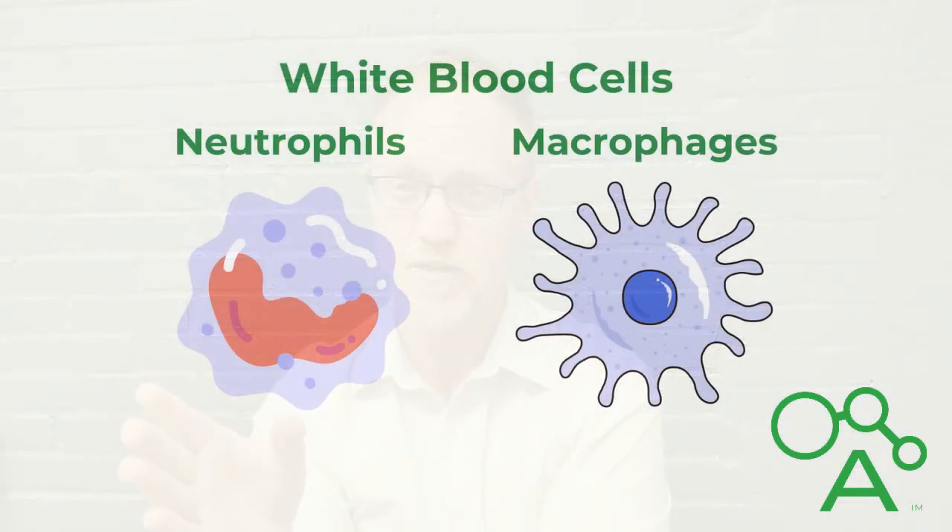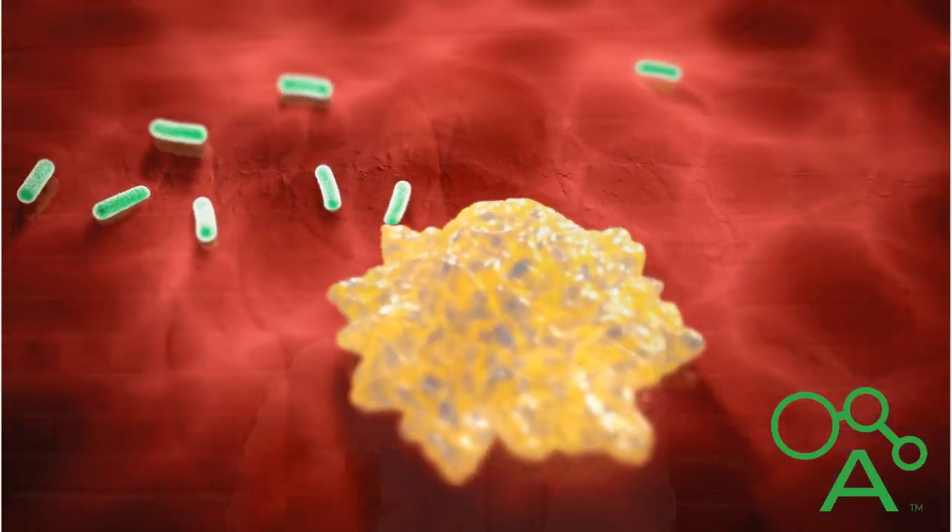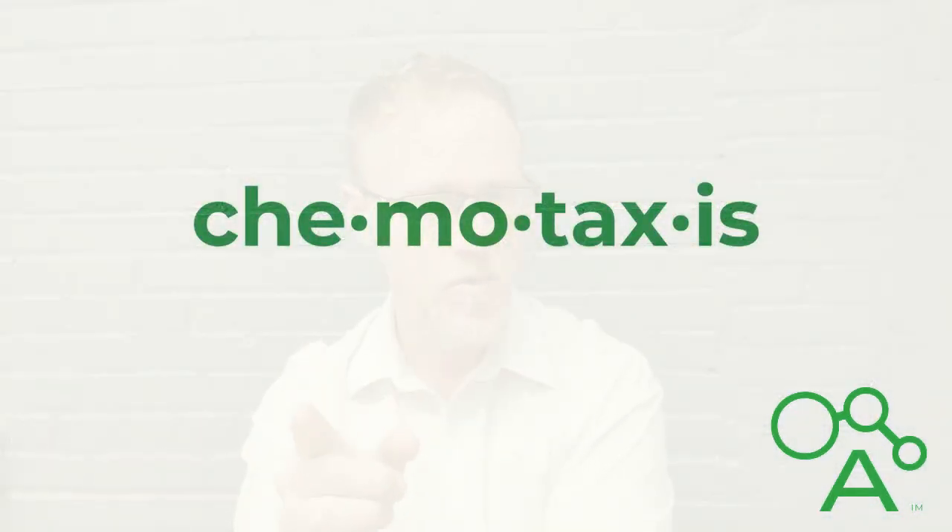Phagocytosis is carried out by white blood cells called neutrophils and macrophages. 'Phago' comes from the Greek word meaning to consume — remember that. Phagocytic cells can chemically detect invading microbes and are attracted to them; this process is called chemotaxis. Once they reach the pathogens, they recognize them by specific molecular patterns and swallow them up.